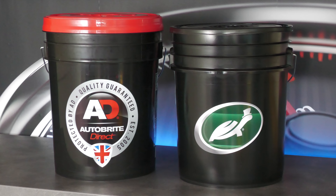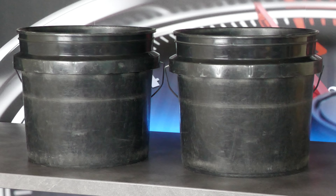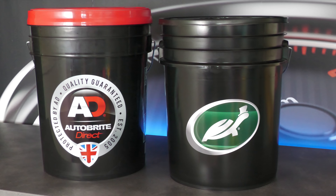Jumping straight in, as this vid is going to be relatively short and sweet, we have a few different types of wash bucket. I still use my discontinued old stackable Maguire's items in conjunction with a collapsible Swissvax jobby when out and about, as anything bigger won't go in my boot, but I do now have a few proper yank-sized units to use from home, courtesy of Turtle Wax and also Bright Direct.